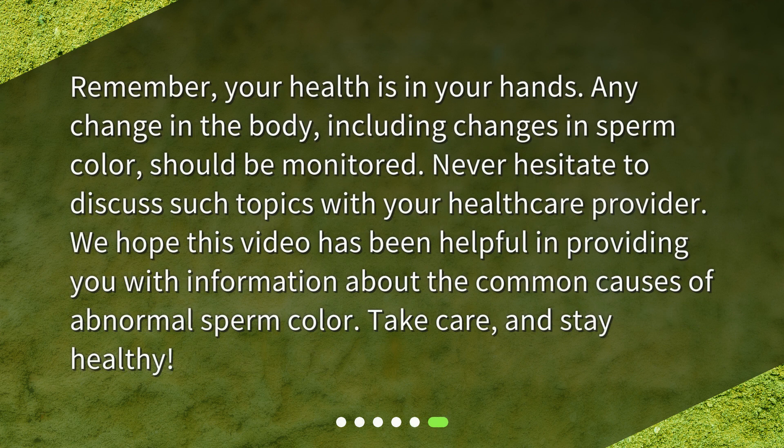Remember, your health is in your hands. Any change in the body, including changes in sperm color, should be monitored. Never hesitate to discuss such topics with your healthcare provider. We hope this video has been helpful in providing you with information about the common causes of abnormal sperm color. Take care and stay healthy.